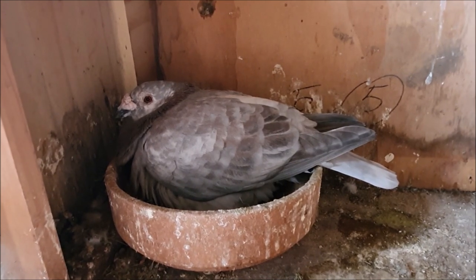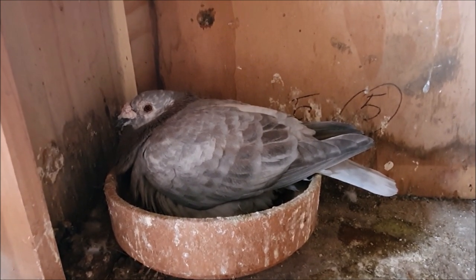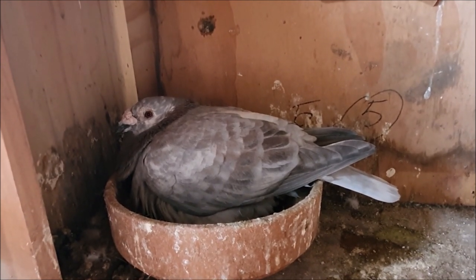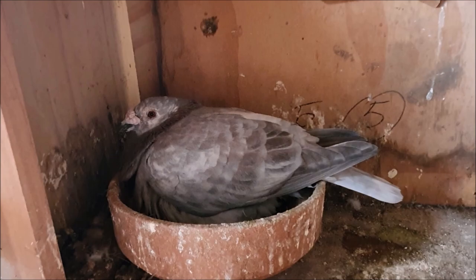Now we will have a look at the rest of the pigeons today but before we do that I'd just like to go inside and do something that a few of you guys have asked for. We'll have a look at a few of my pigeon books and I'll show you the ones that I recommend. Let's go inside now.